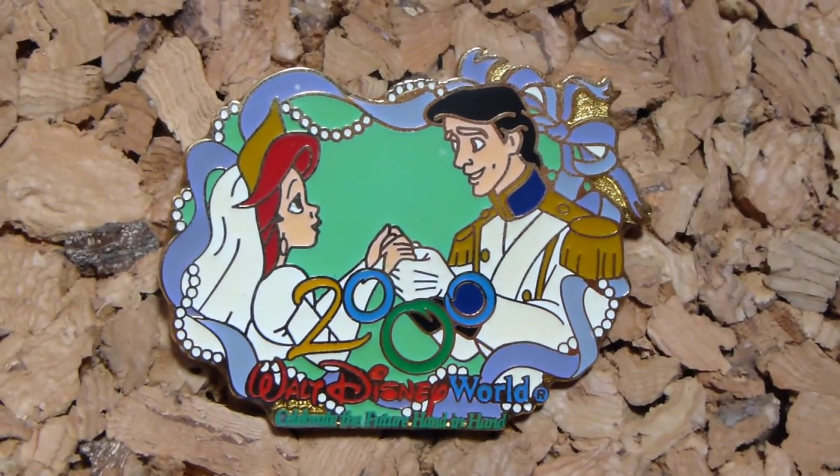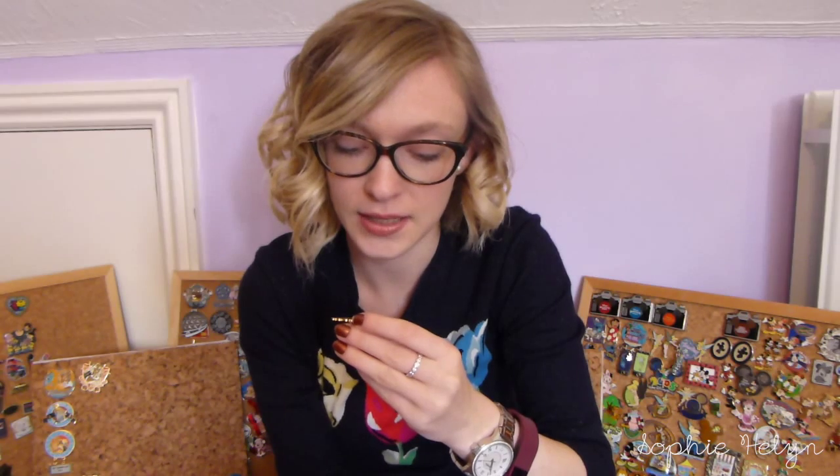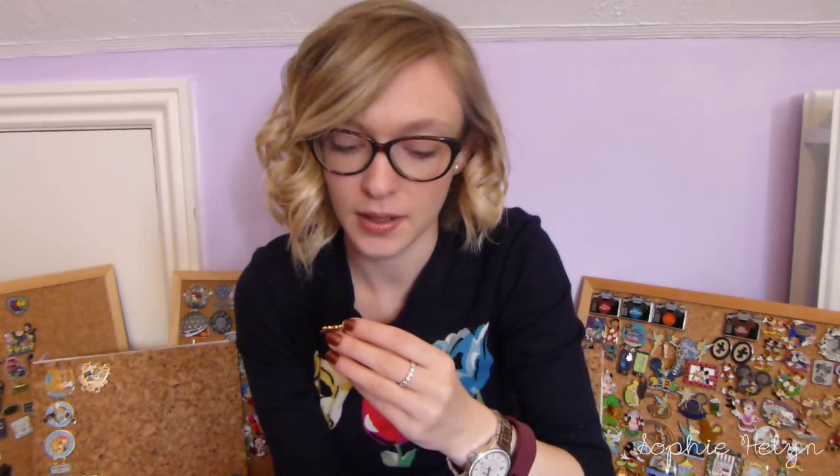The next pin was released in 2000 for the new millennium. They did this with a number of different Disney princesses, but of course I had to get the Ariel and Eric version — they're just in their wedding outfits sort of celebrating the new year. It says 'Celebrate the future hand in hand' and I just think it's a really nice cute pin.